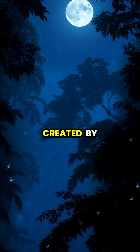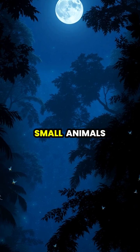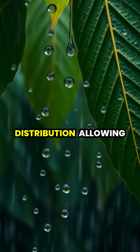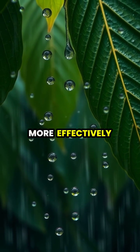The channels created by crown shyness serve as natural highways for insects, birds, and small animals moving through the forest canopy. These natural spacing patterns even help regulate rainfall distribution, allowing water to reach all layers of the forest more effectively.